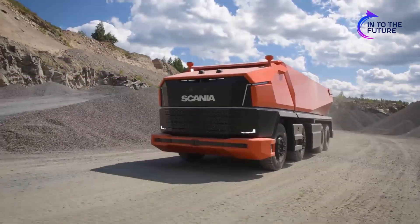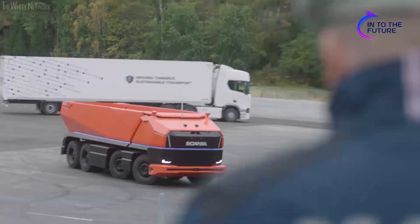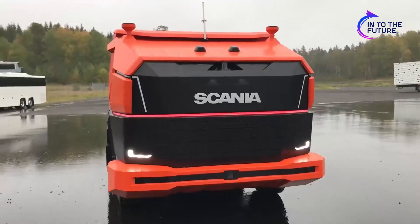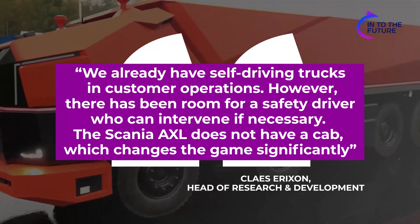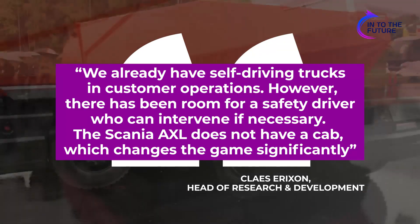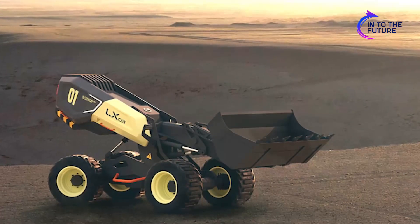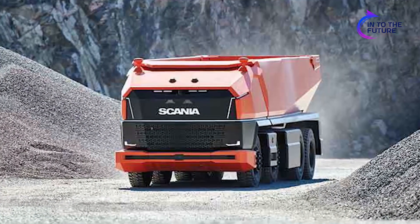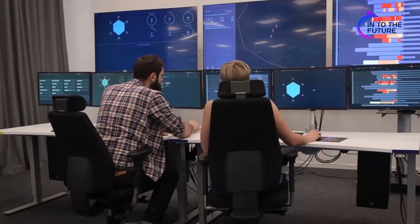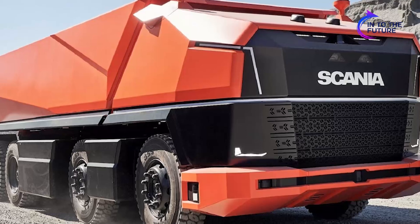The Scania AXL is an autonomous self-driving truck manufactured by Scania. The company has described it as a significant step toward the future. Klaes Erikson, head of research and development at Scania, says: "We already have self-driving trucks in customer operations. However, there has been room for a safety driver who can intervene if necessary. The Scania AXL does not have a cab, which changes the game significantly." Like the LX-03, the AXL can operate in the presence of humans without causing considerable harm, and its combustion engine helps it work in tougher environments like mines. The machine is steered and monitored by an intelligent control environment, with autonomous operations facilitated by a logistics system that instructs it on how to perform.